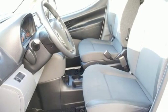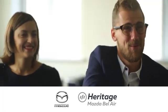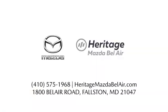Stop in for a test drive and make it yours today. Experience exceptional customer service and shop the extensive inventory of brand new Mazda models at Heritage Mazda of Bel Air.